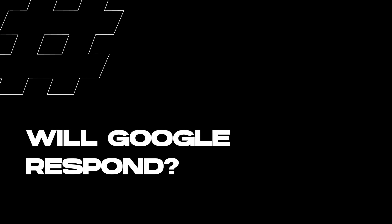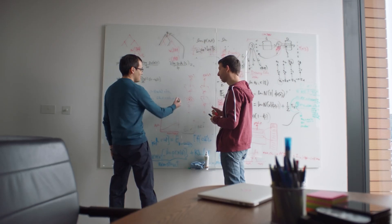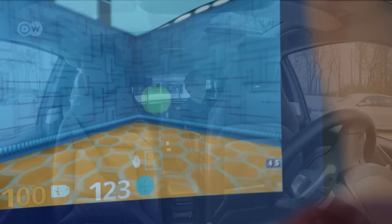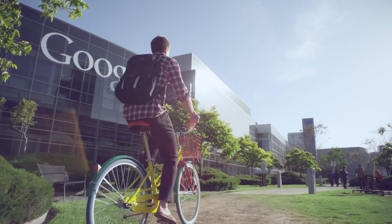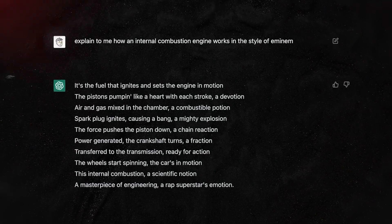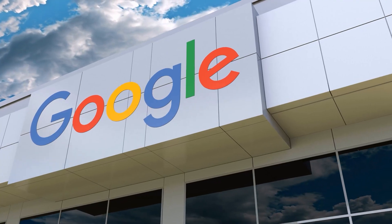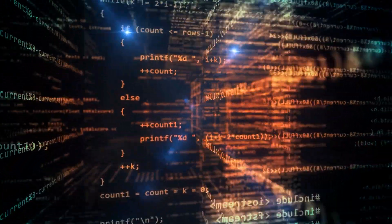Google, one of the pioneers in the field of artificial intelligence, has been facing a lot of pressure lately as newer AI models continue to outperform them. However, with the rise of GPT-3, developed by OpenAI, many experts believe that Google is now playing catch-up. GPT-3 has set a new benchmark in natural language processing and has demonstrated its potential to generate human-like text with remarkable accuracy. As a result, Google has been scrambling to develop its own large-scale language models to remain competitive.